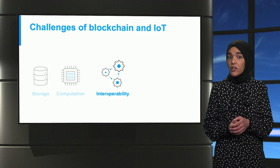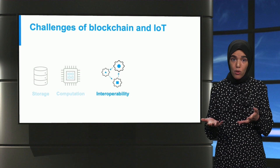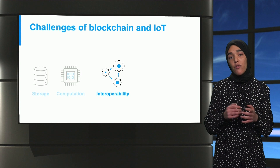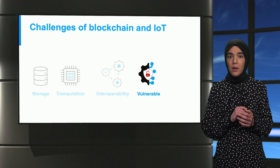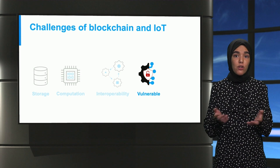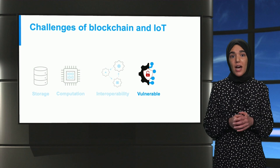Secondly, IoT devices and blockchain platforms are not designed to be directly interoperable, as both have heterogeneous protocols and mechanisms. Without proper standardization, this would lead to fragmented systems. Thirdly, most IoT devices are manufactured with limited attention paid to their security aspect. As a result, these devices may contain various vulnerabilities, which would also be inherited by the grid, thus opening new backdoors for attackers.